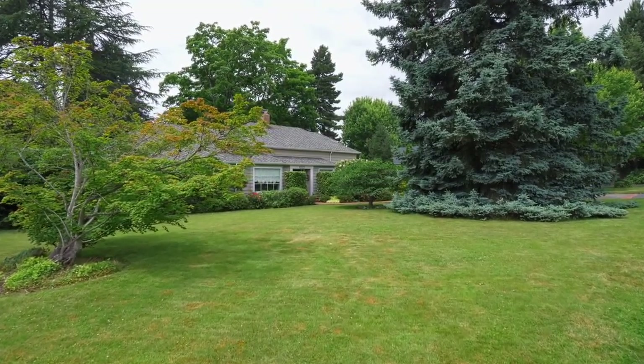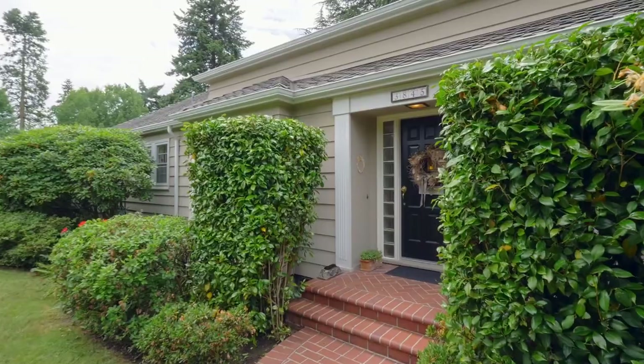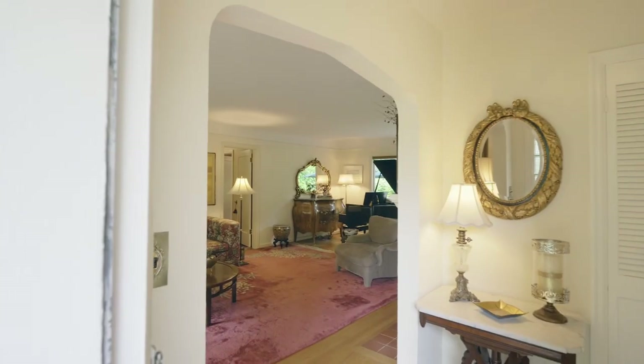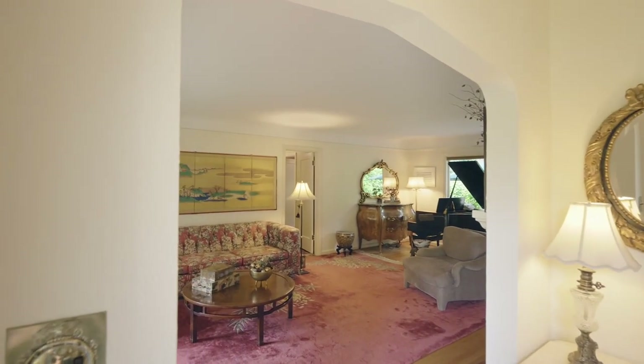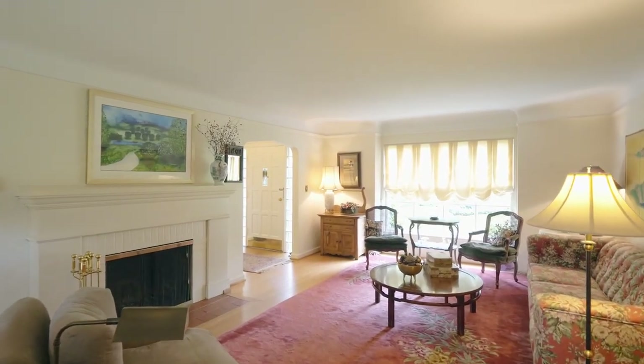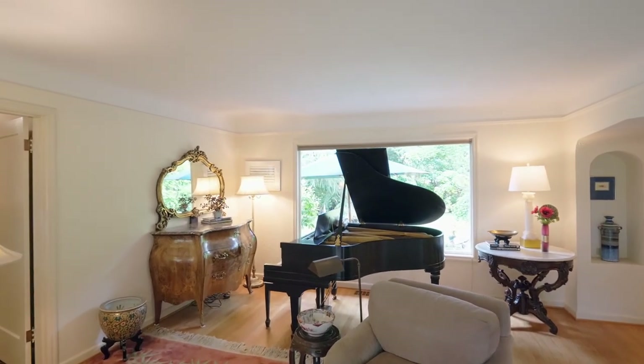An expansive, lush lawn, mature trees, and an inviting front brick pathway lead you to this classic home, filled with period fixtures, coved ceilings, charming hardwoods, handsome wood-burning fireplaces, large picture windows, and spacious formal and informal rooms throughout.